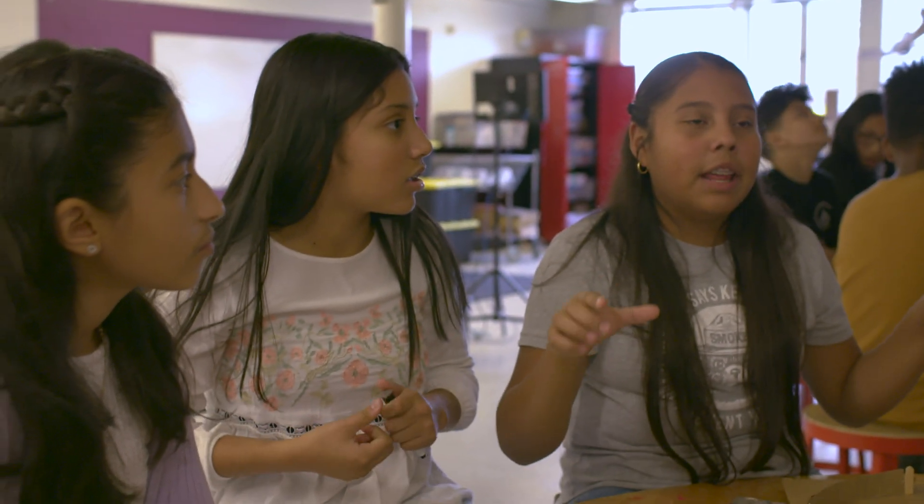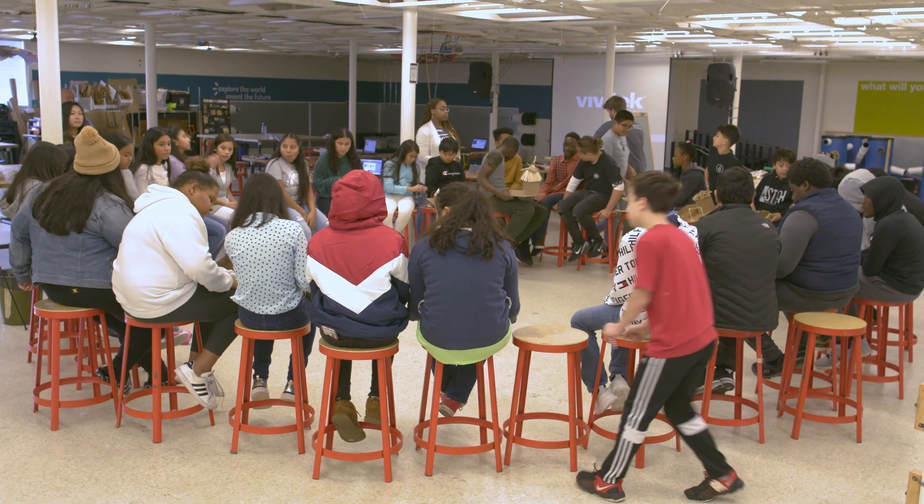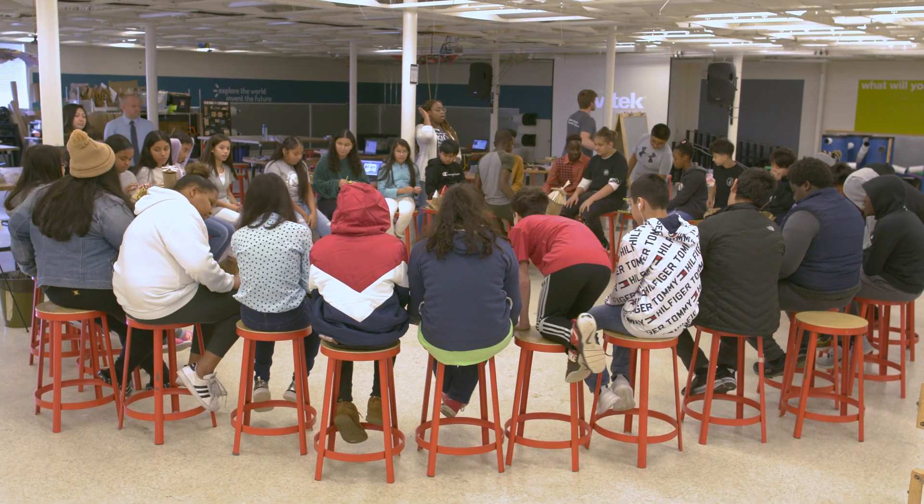We came back to school and decided to meet up in the library. Maybe we should talk about what we could fix — because in the design process, the last step is trying to see what you could fix. We got on the computers and made a list of things we can improve on it.